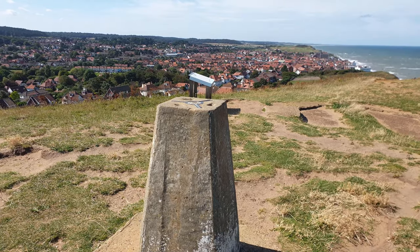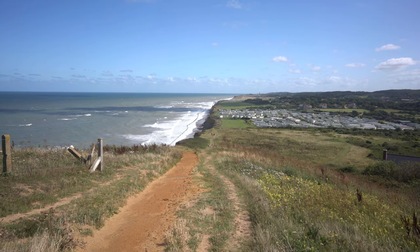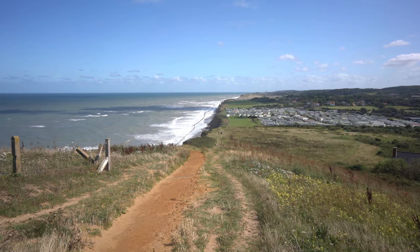East from the summit the view really opens up, with a bird's eye view over East and West Runton, and in the distance the end of the walk, with a church tower marking the seaside town of Cromer.